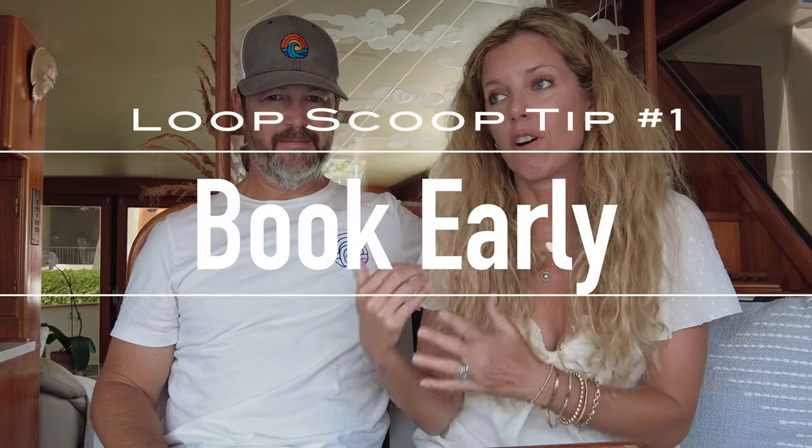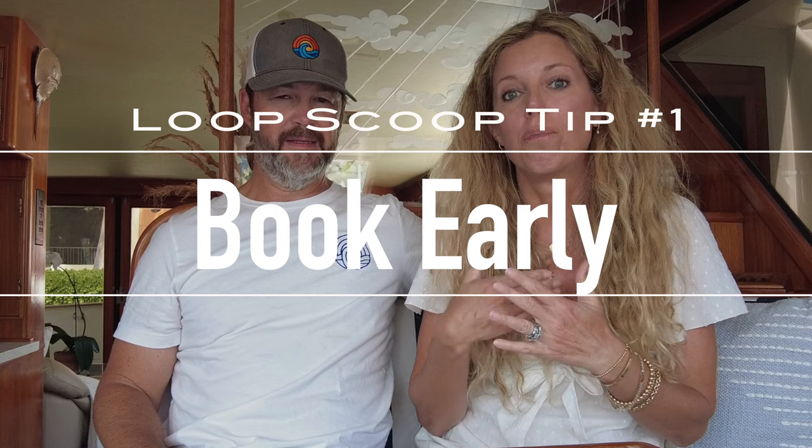Tip number one: book early. The sooner you book, the better. Keys marinas book a year out and they're not joking. So as soon as you know you want to be in the Keys for the winter, book a slip. If you're not sure exactly when, just aim for January and February, do your best, and then adjust from there. That's tip number one: book early.